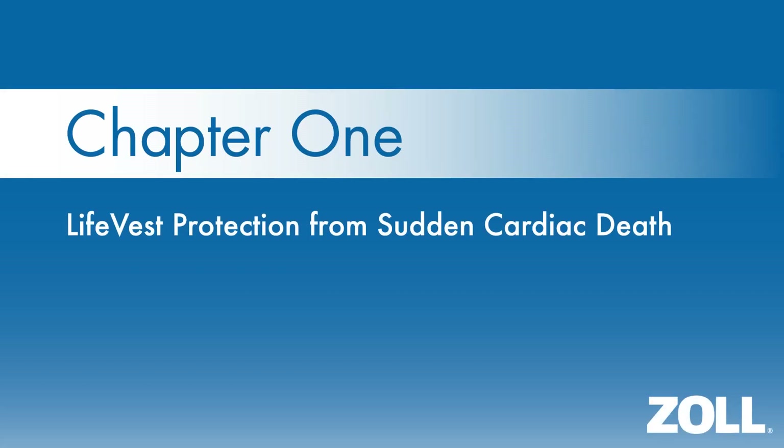Chapter 1: LifeVest Protection from Sudden Cardiac Death. Every year, thousands of people like you are told by their doctor that they are at risk of dying suddenly because of their heart condition. This means that the heart could develop a life-threatening heart rhythm, which, if not treated quickly, could lead to death in minutes. This is called Sudden Cardiac Death.